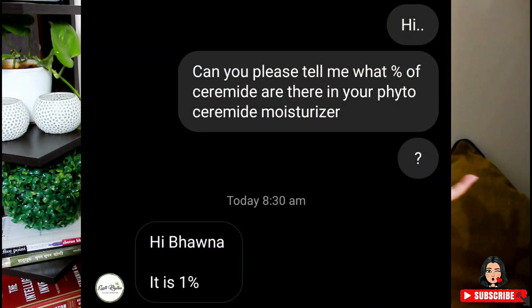Then it has benzyl alcohol, glycerine, and sorbic acid. All the ingredients are pretty fine. I don't know the exact percentage of ceramides, but since it's listed third, the percentage should be decent. Now talking about its consistency — it has a very, very smooth consistency; I just love the consistency of this one.